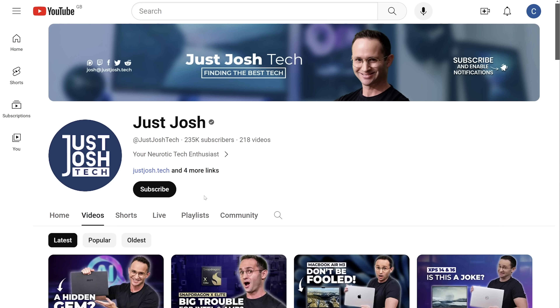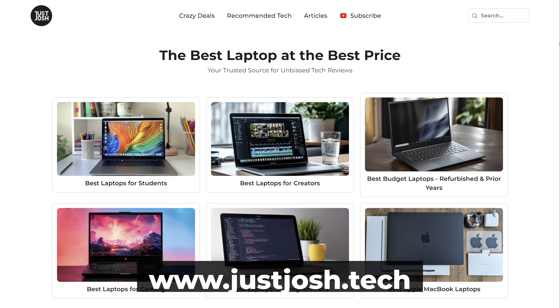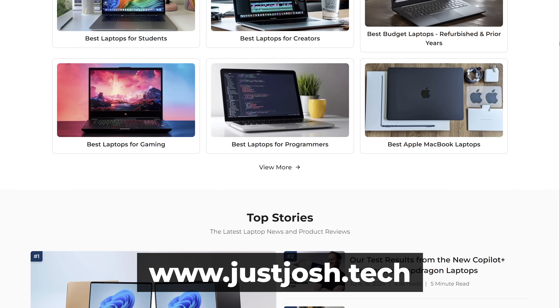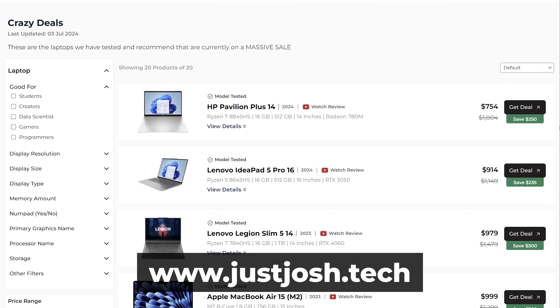I'm going to cover this in a full video which you won't want to miss, so make sure you're subscribed with the notification bell on for that. Our website is the place to go for all the laptops we recommend for various types of users and where to get the best deals on them. Till next time, go do something awesome with your day and I will catch you later.